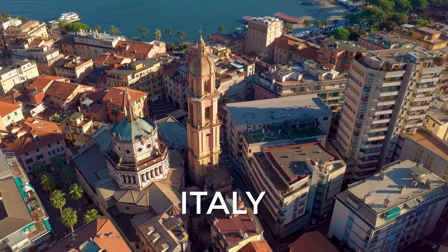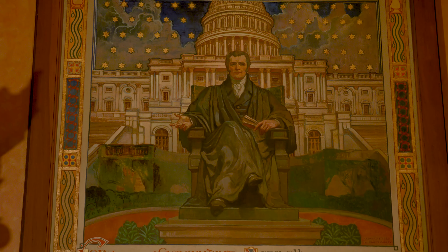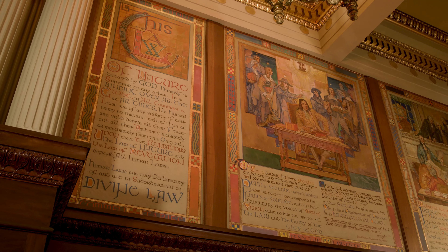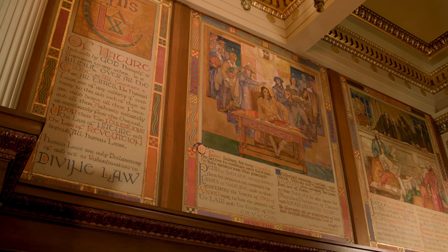Violet Oakley was inspired by the beautiful Byzantine murals in Ravenna, Italy. She is like a sponge — she takes it all in and it comes out in a different way. She's a figure of the American Renaissance, one of the most famous artists of the American Renaissance.